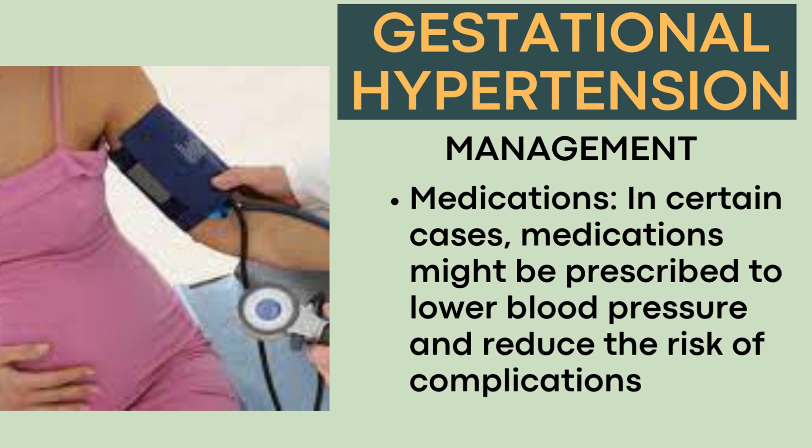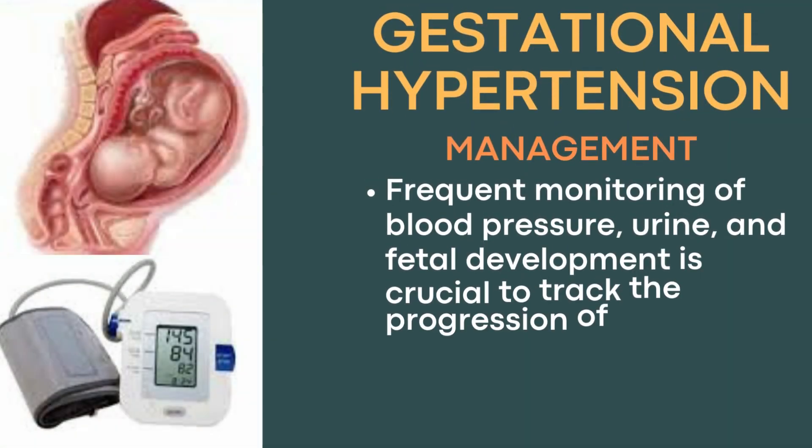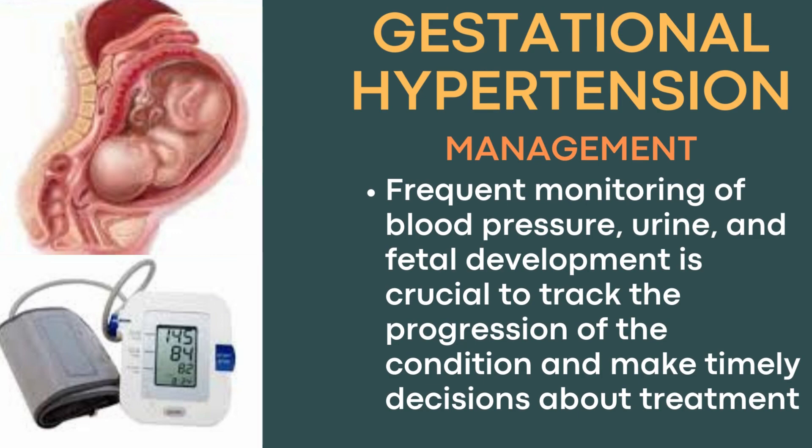In certain cases, medications might be prescribed to lower blood pressure and reduce the risk of complications. Frequent monitoring of blood pressure, urine, and fetal development is crucial to track the progression of the condition and make timely decisions about treatment.